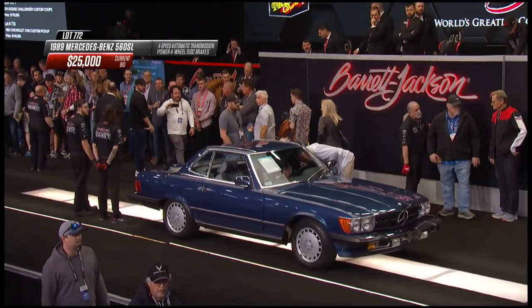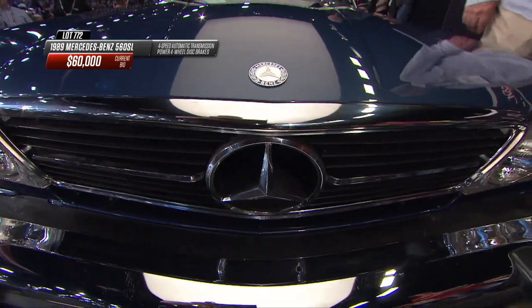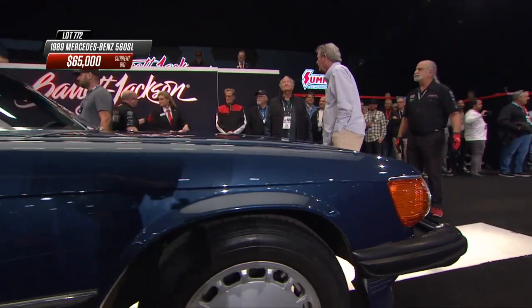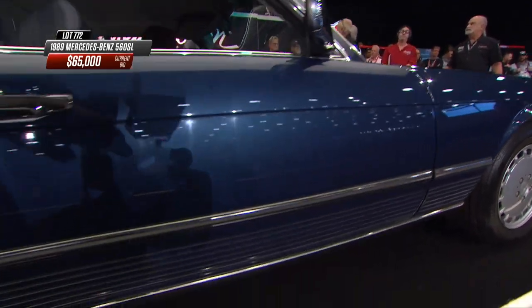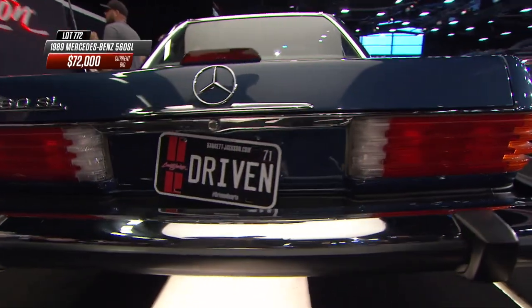Hard to believe this thing has covered less than 4,000 miles in its life, but the nautical blue paint looks perfect, and I see some gentlemen, a little bit older than me, looking it over very, very carefully. This was not my dream car in 1989 — I prized performance and handling over boulevard ride — but a lot of folks loved these and aspired to own them.